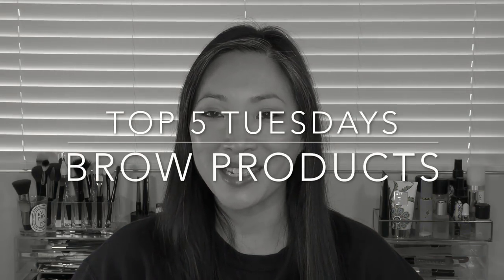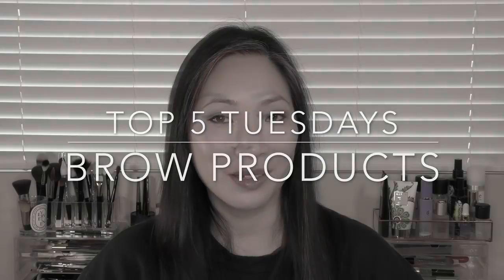Hey guys, welcome back to my channel. We're doing another Top Five Tuesdays today and we are talking about brow products. If you're new to my channel, this is a series I do in collaboration with the Glam Dr. Mona Khan. We pick a category and almost every Tuesday we do our top five in that category. So if you are interested in seeing what my top five favorite brow products are, just keep on watching.